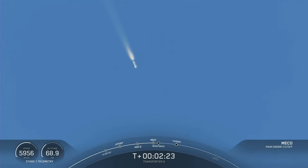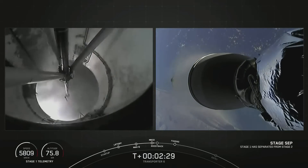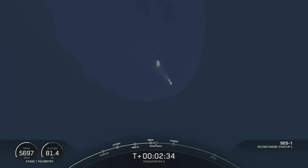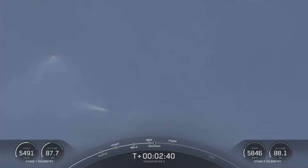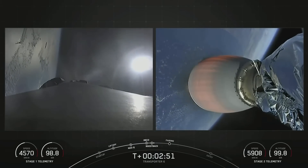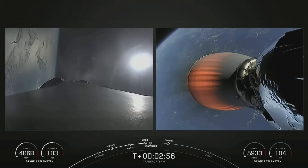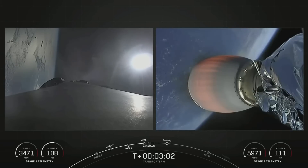Those five events are complete. You can see the first stage boosting away on the left side of the screen — stage one shutdown, stage separation confirmed, stage one boostback startup. Stage one shutdown — awesome shots from the ground. You can see the first stage boosting away on the left part of your screen and the second stage continuing to burn. Now this boost back burn on the first stage will last about 47 seconds, and the second stage is going to continue burning until the T-plus eight minutes and twenty seconds mark.